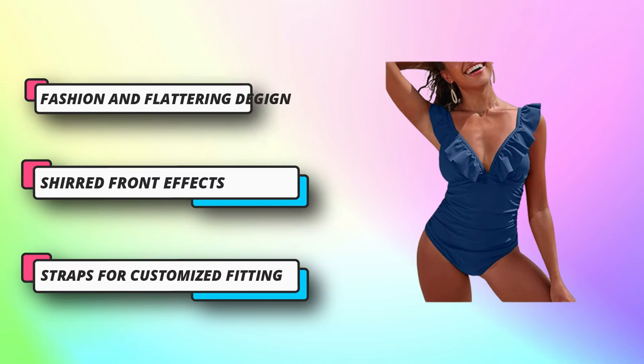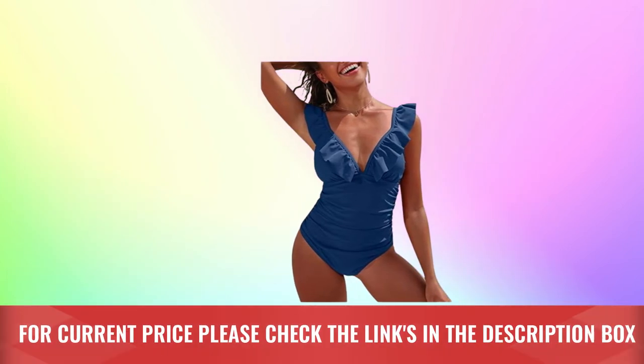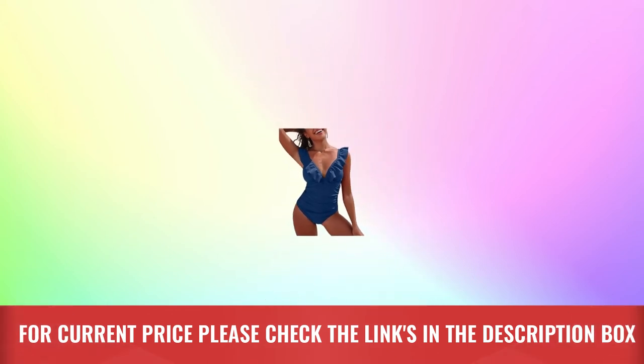The solid swimming suit will meet your need for beach party, swimming pool, family summer tropical vacation, and honeymoon. Sasiala is an international well-known online retailer specializing in ladies' fashion one-piece monokini swimsuits, with a professional design team. Making customers feel comfortable, confident, and charming is the goal of their team. For current price, please check the links in the description box.